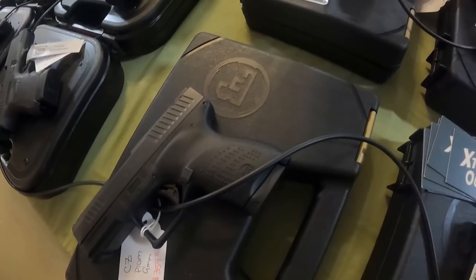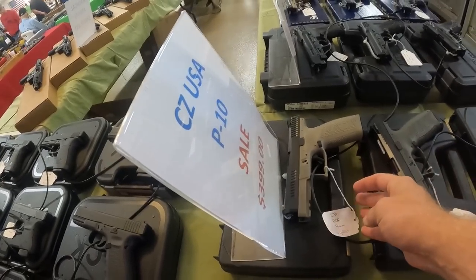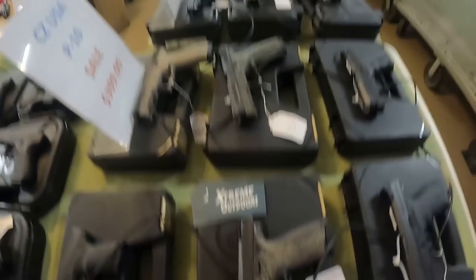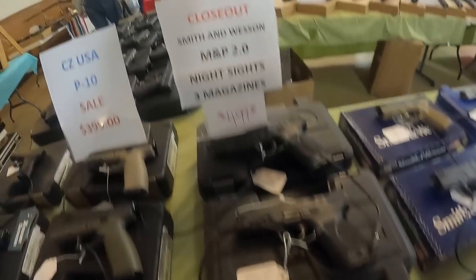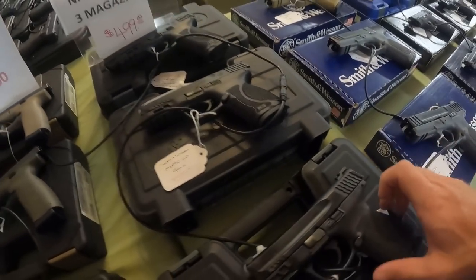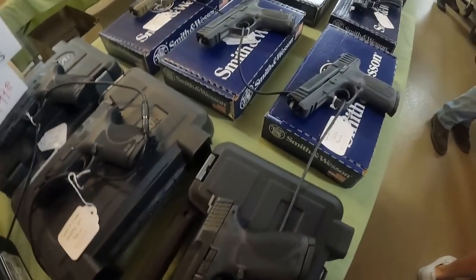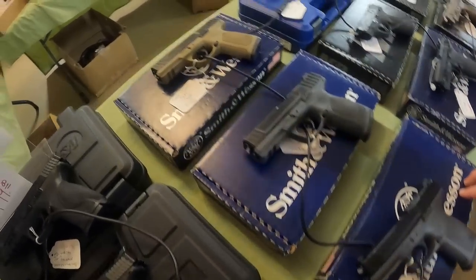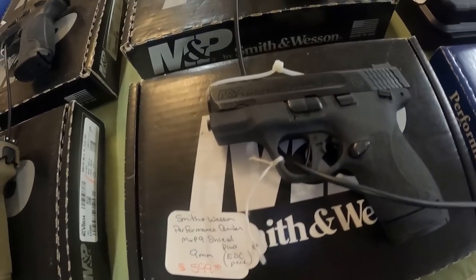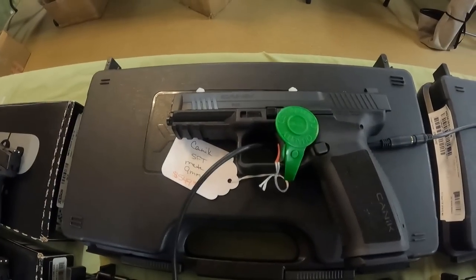Got the CZ P10 9mm, $360. Got $399 on all the CZ USA P10s — nice options. Even got the P10 9mm with the We The People finish. Nice M&Ps on closeout — Smith & Wesson M&P 2.0, 3 magazines, $500 — tags say $600. Got the .40 and the 9mm and the M&P LE package. Got $440 for the 9mm Smith & Wesson SD9. Shield 9mm, $440. Canik — best trigger in that price bracket if you ask me — $540.